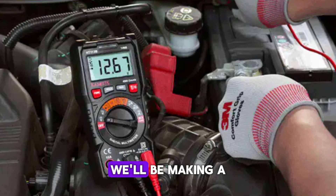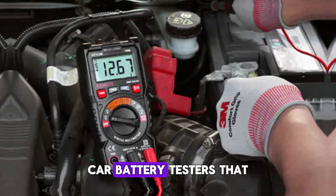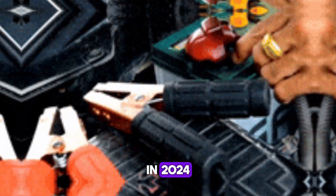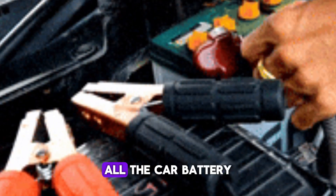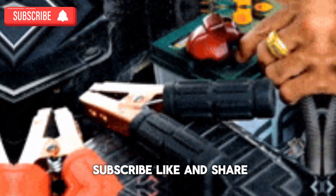Well, in this article, we'll be making a review of the best car battery testers that are top performing in 2024. Note that this article is not sponsored — all the car battery testers listed are the best we've examined. A quick reminder to subscribe, like and share.